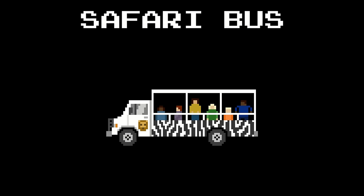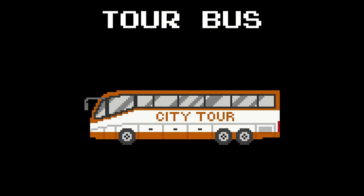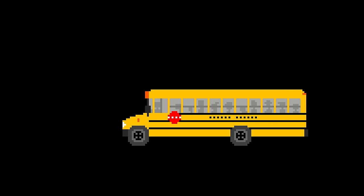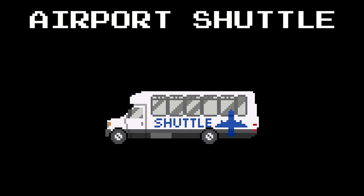Safari Bus. Tour Bus. Double Decker Bus. School Bus. Mini School Bus. Airport Shuttle.